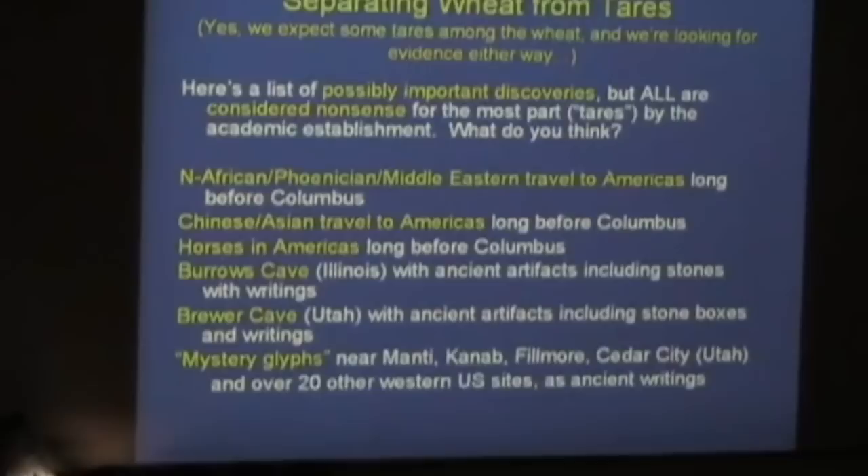Chinese and Asian travel to the Americas long before Columbus — wheat or tares? We're doing well. Of course that was my talk this morning. Now: horses in the Americas long before Columbus — wheat or tares?